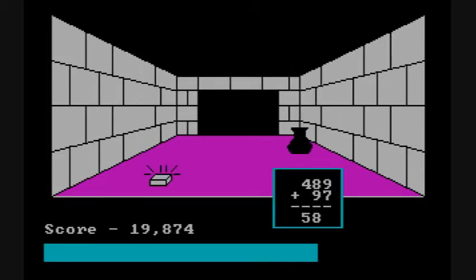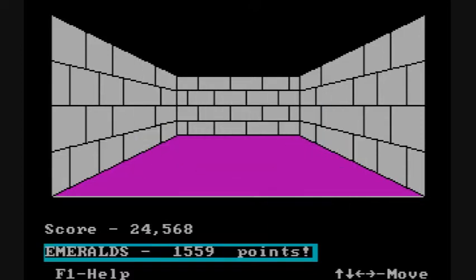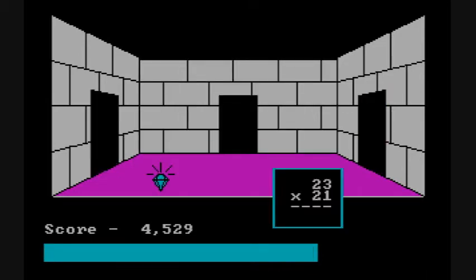The game has nice little graphics, such as pots and tapestries and tables. Obviously this game is designed for very young kids, so it really helps them to want to practice math.